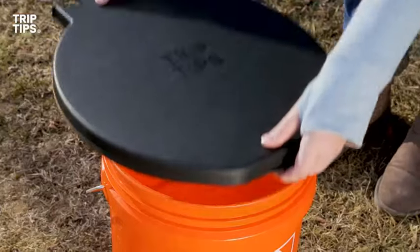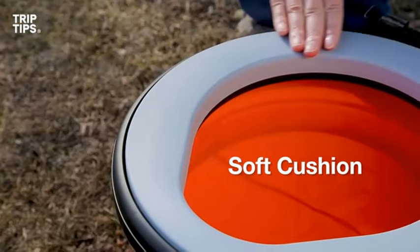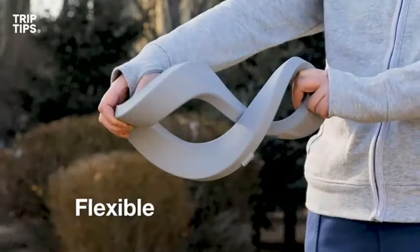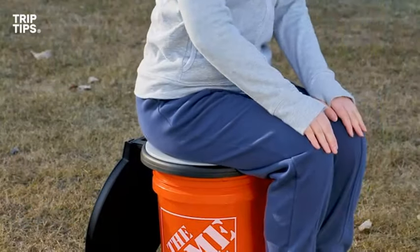Hey everyone, welcome back to my channel, Autotech. Are you looking for the top 5 best portable camping toilets 2024? Here are my full reviews of the top 5 best portable camping toilets 2024. So before starting this video, please like this video and subscribe to this channel for our future updates, thank you.